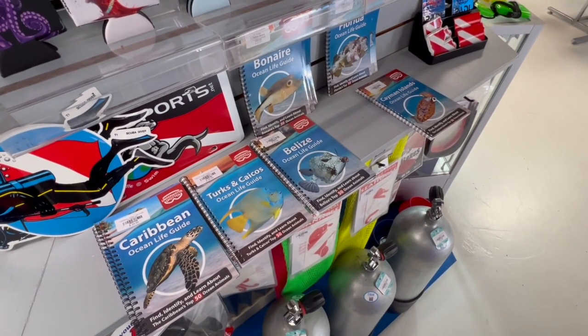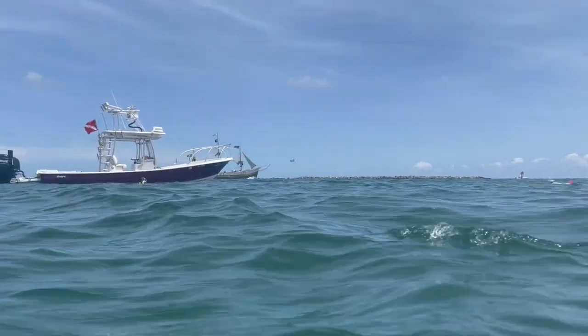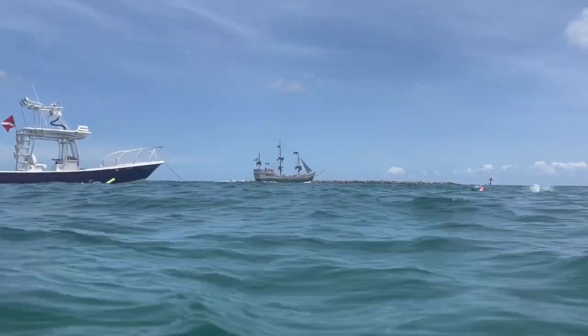We also picked up some little species identification books. Now that we've checked out the gear at Seal Sports, let's go do a little snorkeling. We're going to hit two spots in Florida and one in Alabama. So what are we waiting for? Let's go!